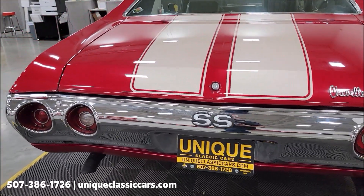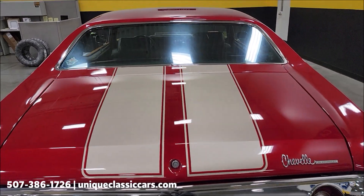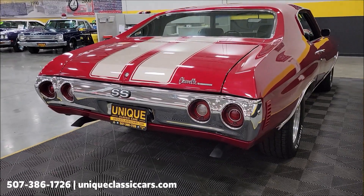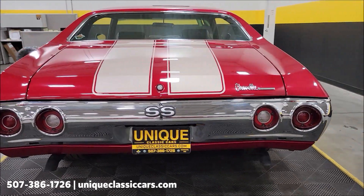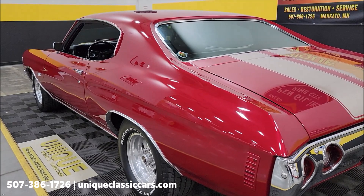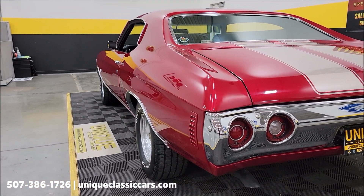We do consider trades; financing is available. We can assist with transportation, and this vehicle may be eligible for an extended service contract — consult with your sales associate when you call in or email. In the still pictures, you'll see the trunk, underside, interior, and engine bay. Those still pictures can be seen at uniqueclassiccars.com — click the link down below this video.